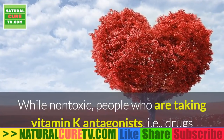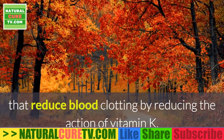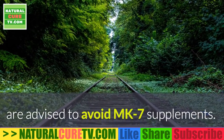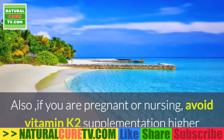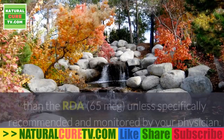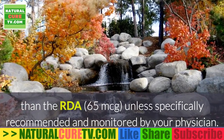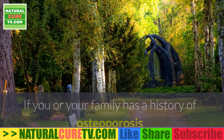Regarding contraindications: while vitamin K2 is non-toxic, people taking vitamin K antagonists — drugs that reduce blood clotting by reducing the action of vitamin K — are advised to avoid MK7 supplements. Also, if you are pregnant or nursing, avoid vitamin K2 supplementation higher than the RDA of 65 micrograms unless specifically recommended and monitored by your physician.